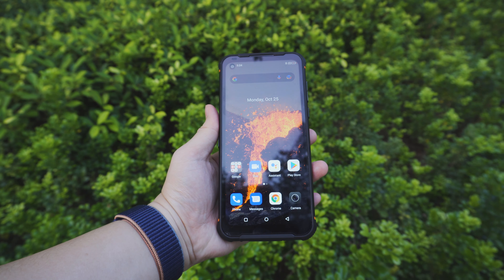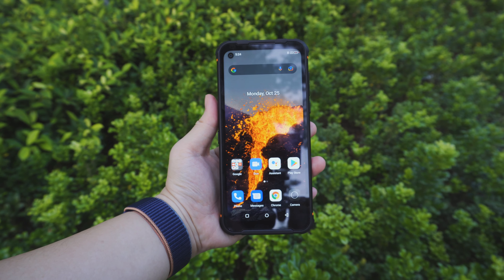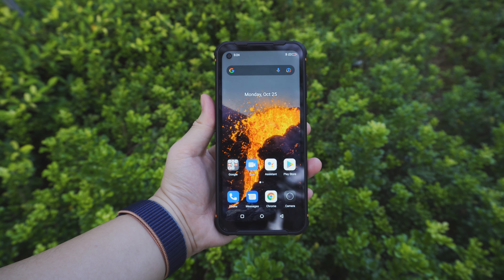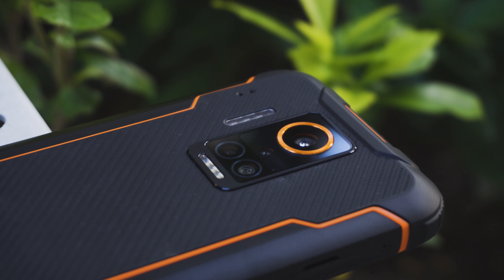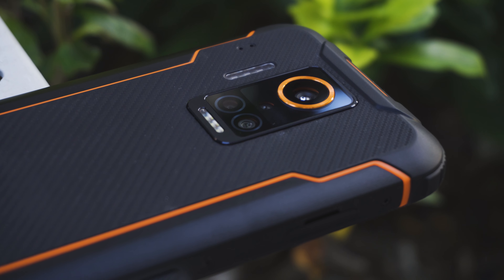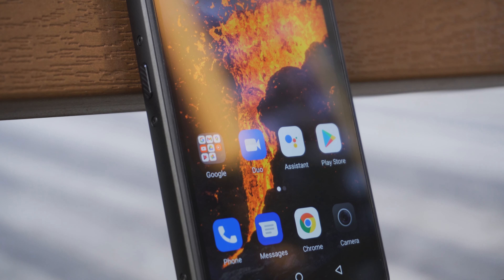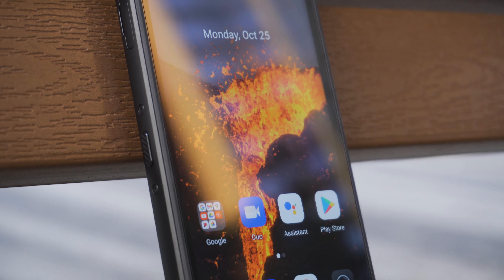We've seen many models that come with good rugged features but ignore other aspects of user experience. In addition to top rugged features, the Zeeker P10 also offers a practical camera system including a 108 megapixel main camera and IR night vision camera. During our limited experience it really impressed us with its balance of ruggedness and practical features, so let's take a look at what makes it stand out.